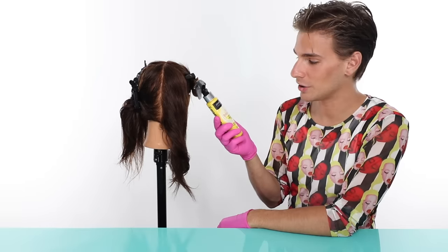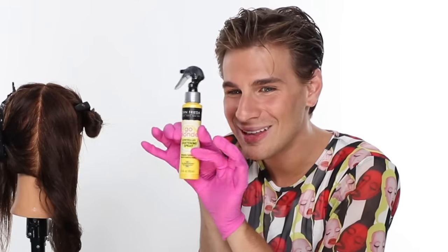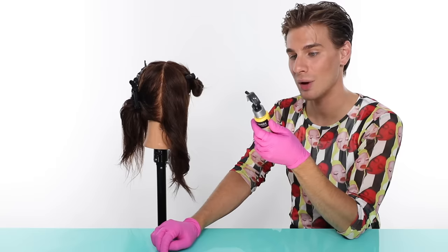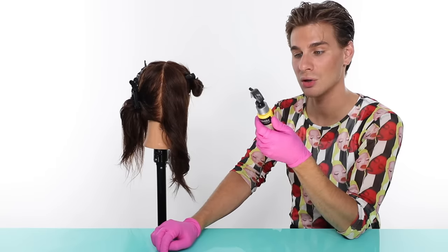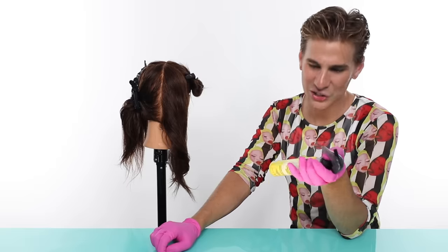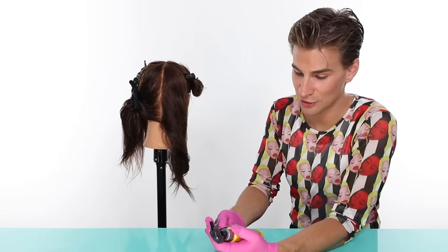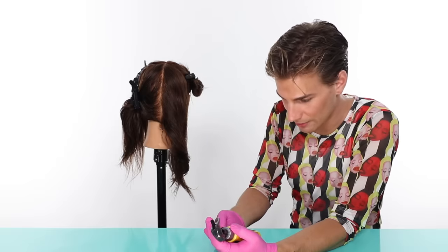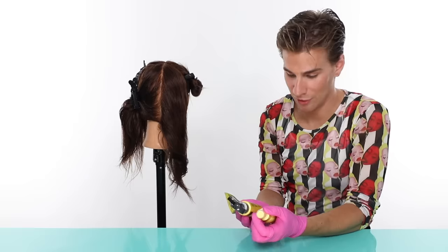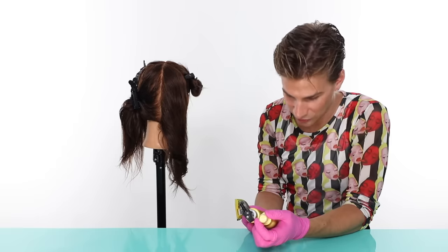Up next we have the John Frieda Go Blonder Controlled Lightening Spray. This one was impossible to find — my assistant went to so many stores and apparently only one store had it. This bottle is so tiny and cute. It says: gradually lightens for natural-looking blonde. Create lighter blonde or blend away dark roots up to two shades lighter. Not intended for use on naturally brunette or heavily bleached hair. It says not to use on brown hair but we're going to do it anyway. For ingredients, this also has hydrogen peroxide as the second ingredient, with chamomile extract and lemon juice fruit extract. This one seems a little bit less natural than the others — it has polysorbate 20, disodium phosphate, phosphoric acid, and fragrance. Sun Bum had none of that.